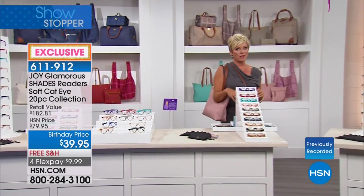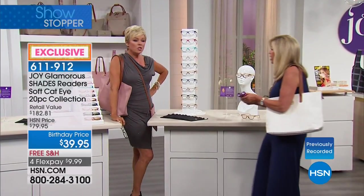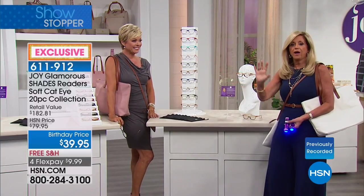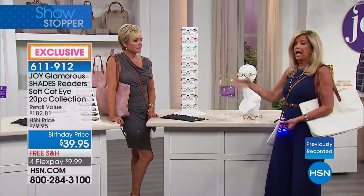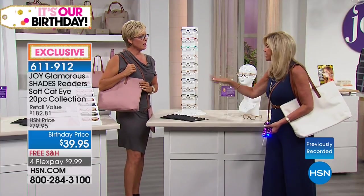Joy does the most incredible thing. You can spend 20 bucks for one pair of readers in a drugstore or your grocery store — I feel like that should be illegal. This is such a wonderful deal at $3.99 a pair. And the quality — I personally can't scratch these. I say they're scratch resistant, and I've never scratched them. I've broken them because I've sat on them or stepped on them.